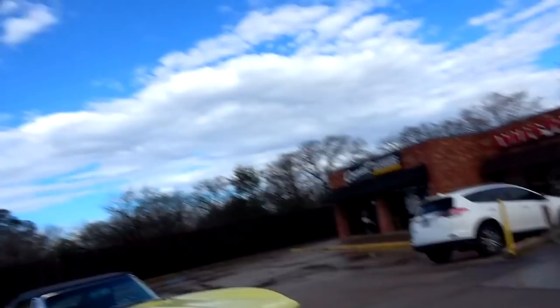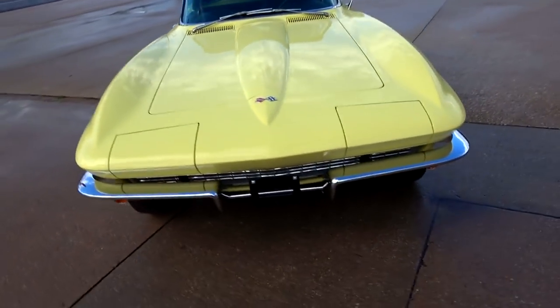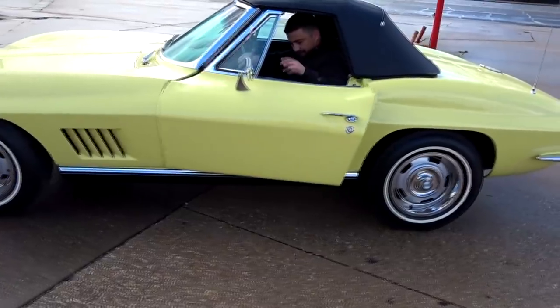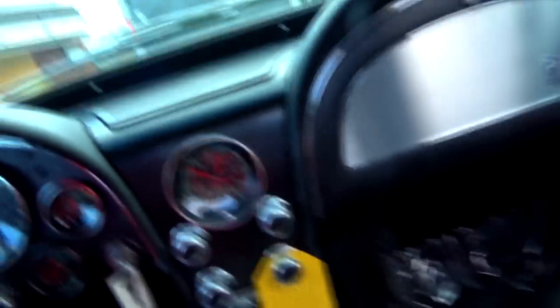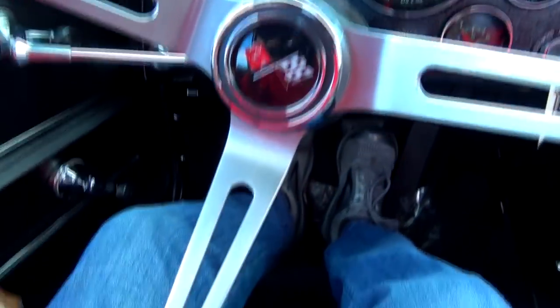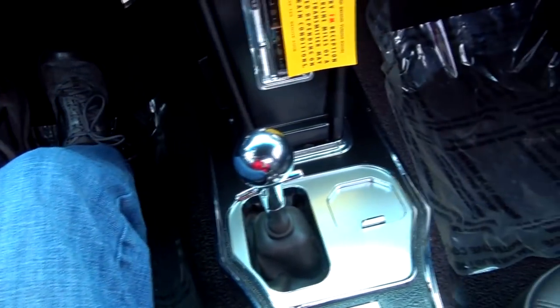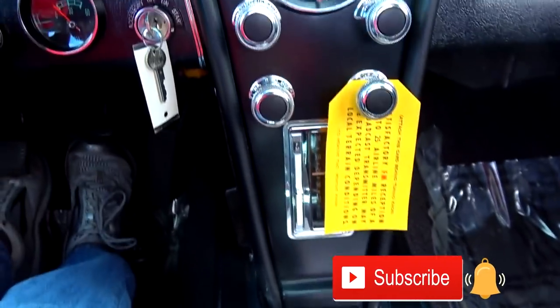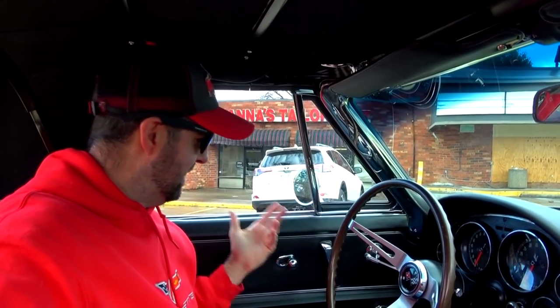Look at that car, that is so gorgeous. Look at this thing guys, it is so gorgeous. Sorry the lighting was bad — I mean, this car is absolutely ridiculous.